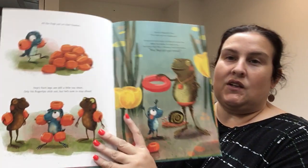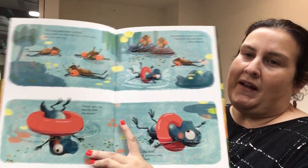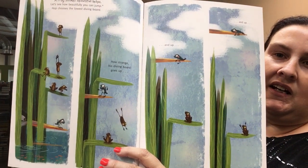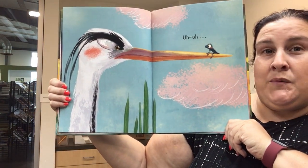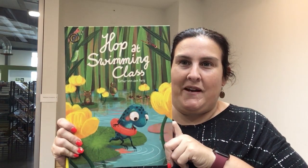They all get their floaties on to go swimming, practice their backstroke, and Hop seems to have a lot of problems. He decides to be brave, so he climbs up higher and higher and hops onto a blue heron — which is my favorite bird — and he realizes he's got to jump or else become lunch. So you'll have to read this and see what happens. Again, Hop at Swimming Class.